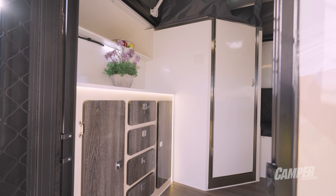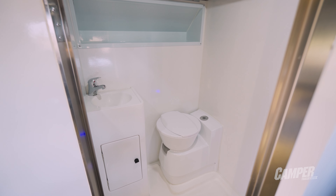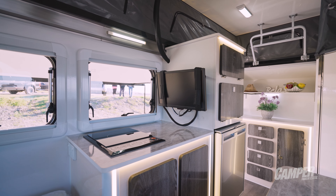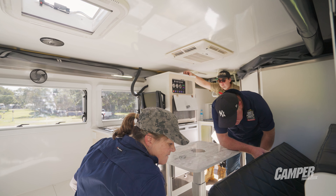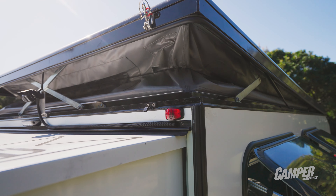It does have a 14-litre Truma ultra-rapid hot water system, so you can have a nice hot shower. The induction cooktop, which comes standard, is a nice touch so you can cook a little bit inside without the gas fumes, which is always good to see. I'm a big fan of induction inside for exactly that reason. The shower head was actually in a good spot, which we've noticed in a few of these pop-tops. Using the K9 is a familiar shape and size — popping the top is pretty straightforward.